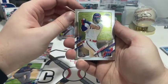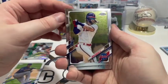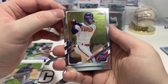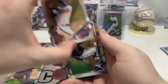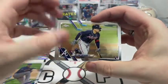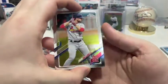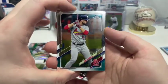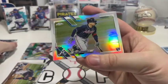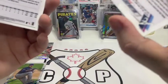Pack three of box two: we got Bryce Harper to start things off with the Phillies. Then we have William Contreras's rookie card with the Braves. Next up we have Paul DeJong with the Cardinals, and finishing it off...